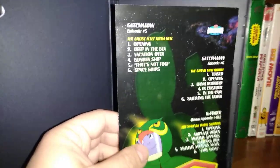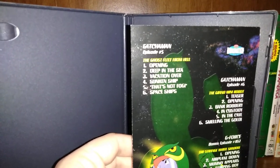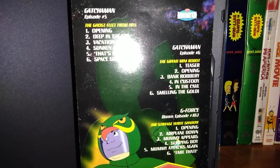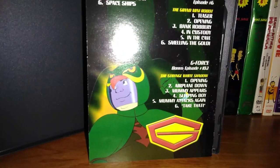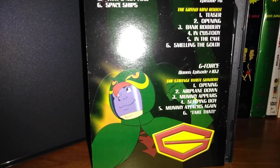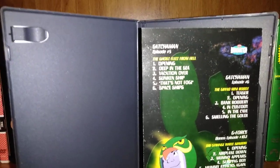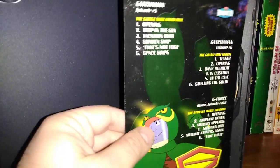Here we have Gatchaman Episode 5: The Ghost Fleet from Hell. Then Gatchaman Episode 6: The Grand Mini Robot. Then here we have G-Force — notice it goes in order as well — G-Force 103: The Strange White Shadow. I like how it goes in order. The Gatchaman episodes are 1, 2, 3, 4, 5, 6, and then we got the G-Force episodes 101, 102, 103 with each volume.